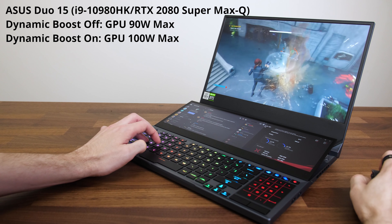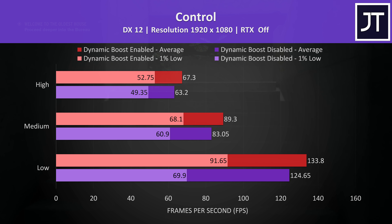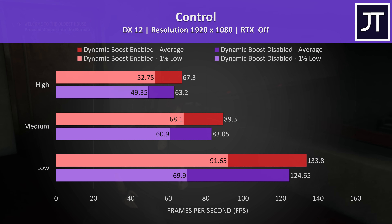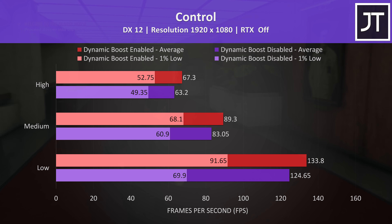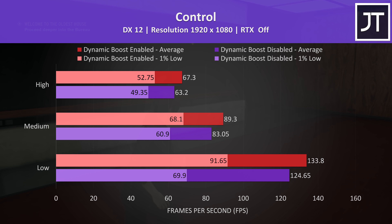In the past, both the CPU and GPU would have a static power limit set by the OEM — say for example 45 watts for an Intel i7 and maybe 90 watts for an Nvidia RTX 2070 Max-Q. With dynamic boost, if the game being run is GPU heavy and bottlenecked by the graphics, the system can automatically shift the power budget from the CPU over to the GPU, resulting in higher performance. This should work both ways too, so if a game is more processor heavy it should be able to pull power away from the GPU and give it to the processor.